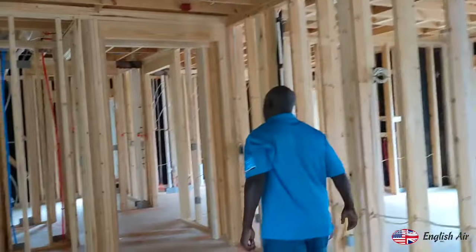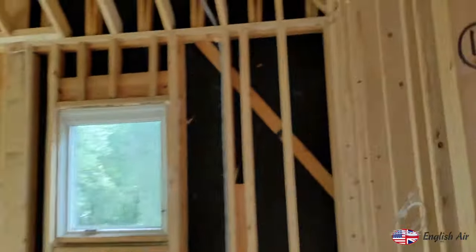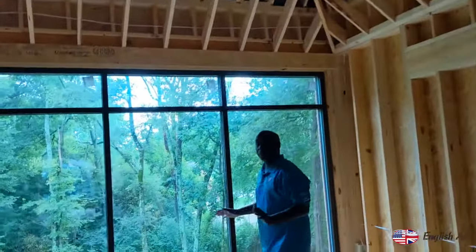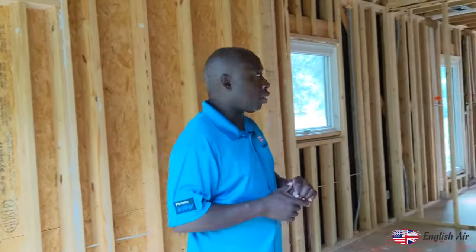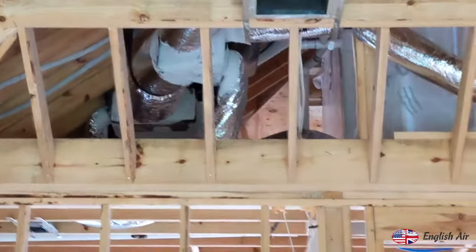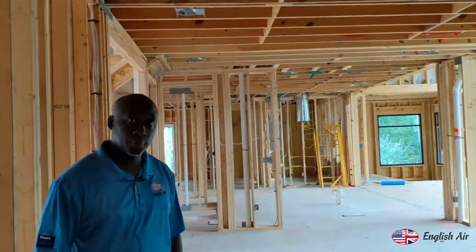The master bedroom suite. Now this has its own system as well. This system here is actually a Daikin VRV Life system. It has two ductless units on it and one ducted. So in here is a ducted unit on a Daikin VRV Life — I think it's like a five-ton unit with three fan coils. That feeds this whole suite. If he wants it 68 degrees in here, it can be 68. If he wants it 80, he can have it 80.